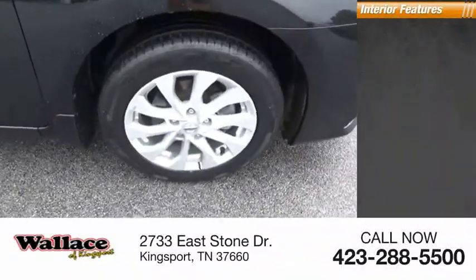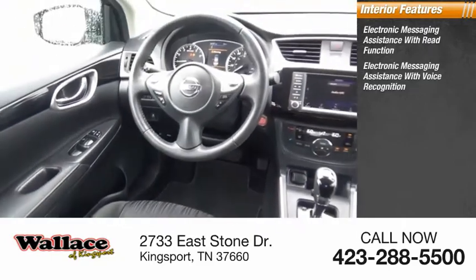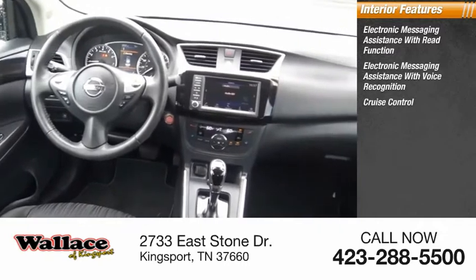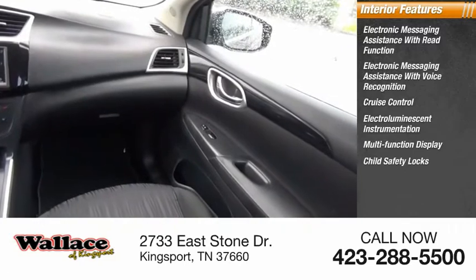Inside you'll find electronic messaging assistance with read function, electronic messaging assistance with voice recognition, cruise control, electro-illuminescent instrumentation, multifunction display, child safety locks.